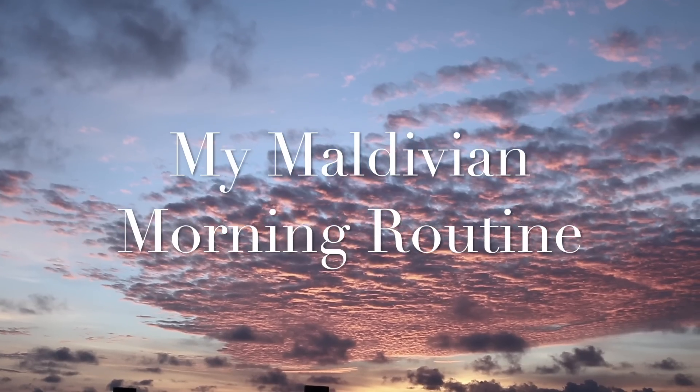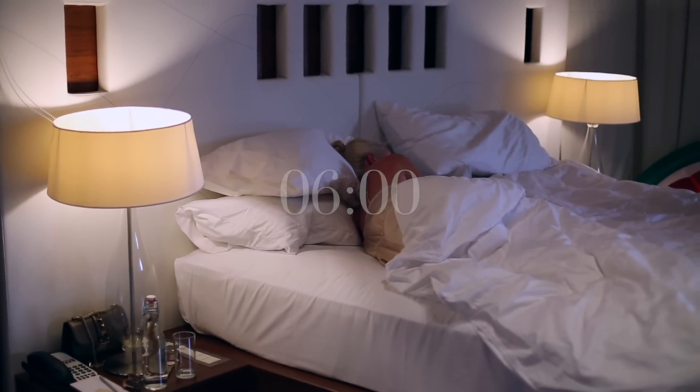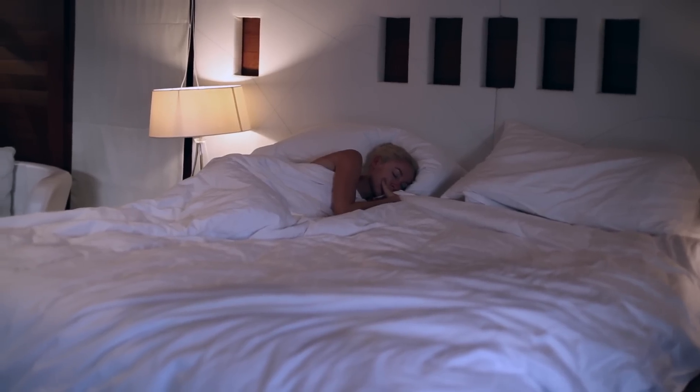In today's video I'm sharing with you my Maldivian morning routine. I'm also going to be sharing some post-flight and jet lag tips, so hopefully they might come in handy next time you travel.